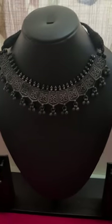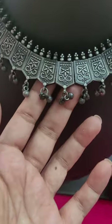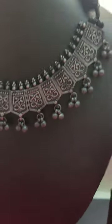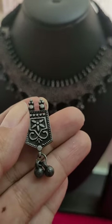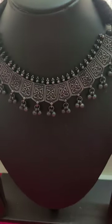Next is this lovely choker set, also in black oxidized polish. Very pretty around the neck — it has a nice lace pattern and these will be the matching earrings. This is also for 400, only 400 for this.